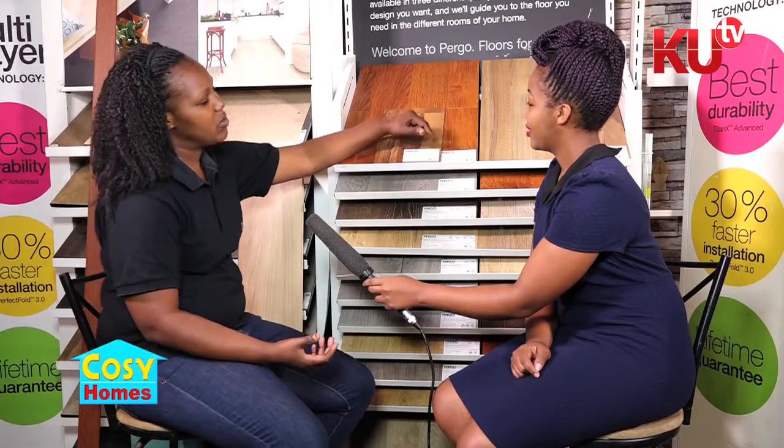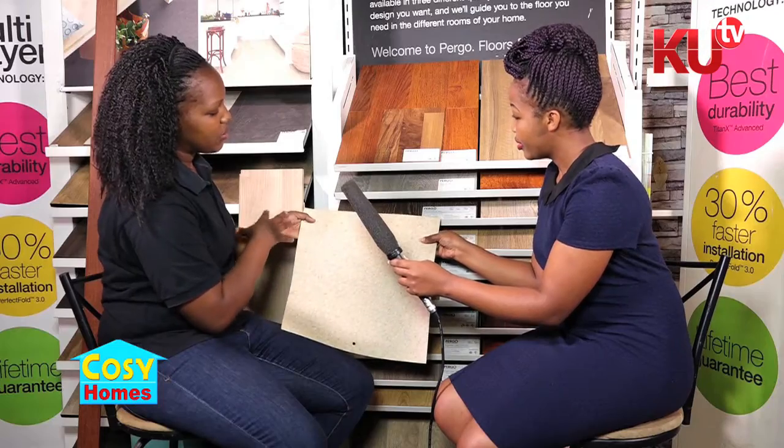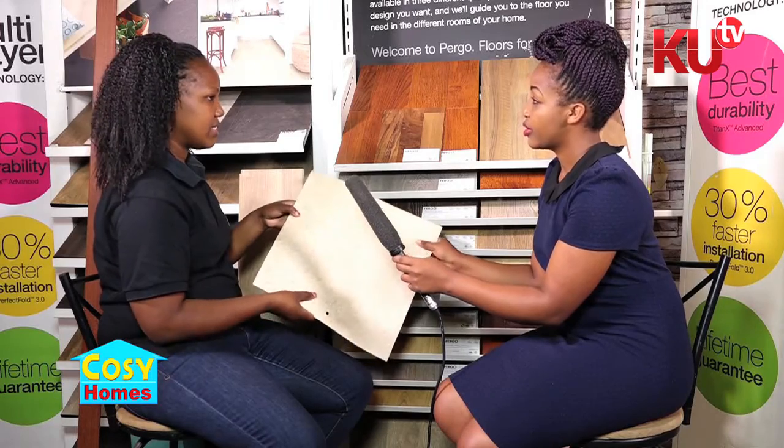I'm aware that you have this new concept in flooring called the cushion vinyl. Can you take us through the cushion vinyl concept? We targeted rental places. In case of a landlord — if your landlord is not that cooperative and you want to do laminates — you can do the cushion vinyl instead. Cushion vinyl is like a carpet. It comes in a roll and it has a wood finish, like laminates, but it's in a carpet design.